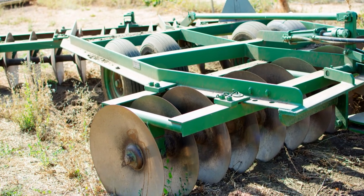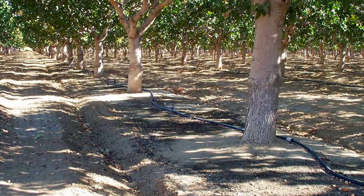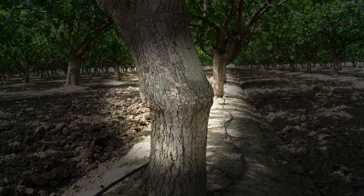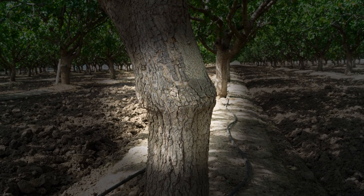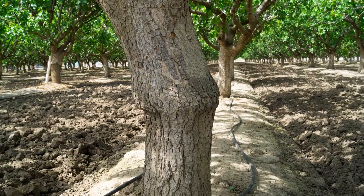Orchards are tended all year round to ensure the health of the trees. Weeds are removed, trees are pruned and sprayed to help manage pests and disease that can damage trees and affect crops. Selection of specific root stock that is resistant to certain types of pests can reduce susceptibility of trees and reduce the need for certain pesticide applications.